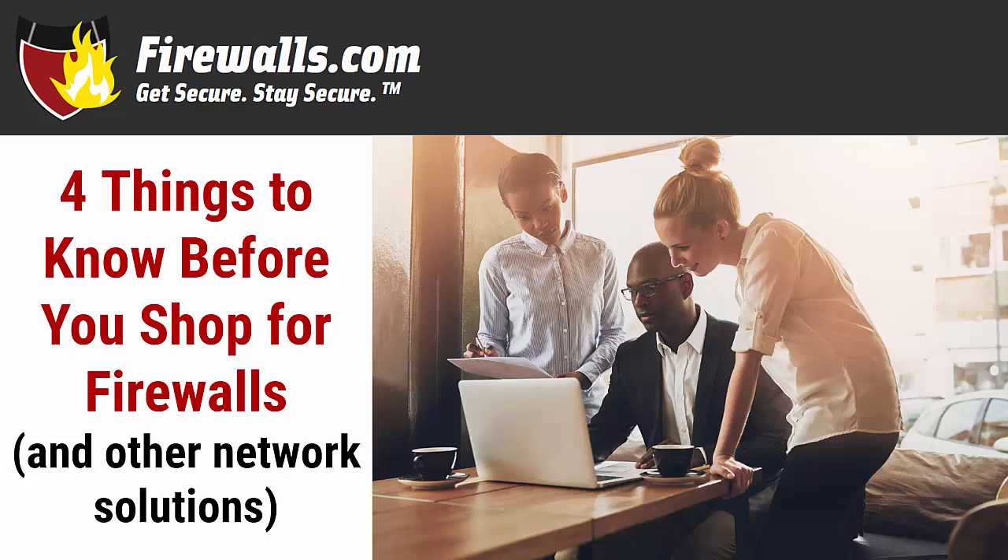Hey there, this is Kevin from firewalls.com. There are many factors to consider when setting up a new secure network. We talk about a lot of solutions like firewalls, wireless access points, network switches, and security services. But before you even start shopping, there are some key details you should know about your network that'll help you get the right appliances and services to fit your needs. Let's take a look at a few.